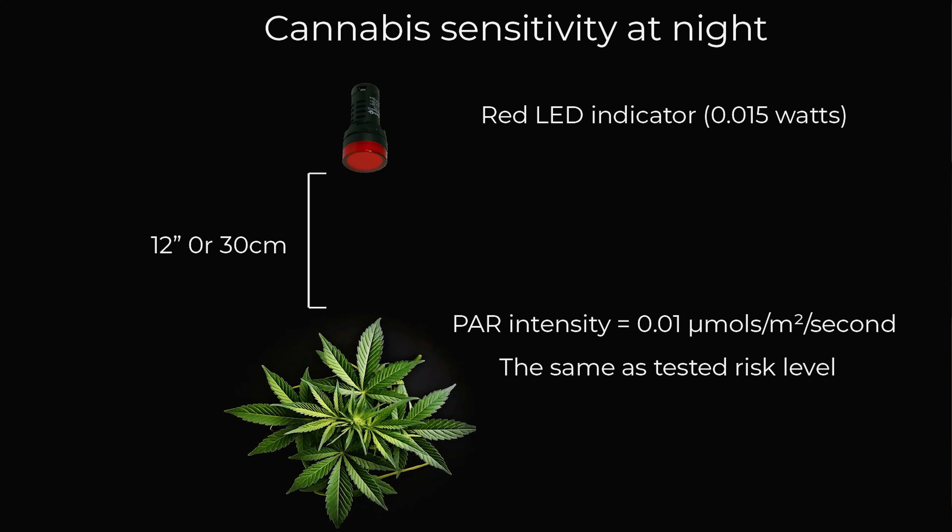Another scenario: if you have an indicator light inside your grow, it does carry a pretty high risk of affecting your plants. A typical red LED indicator is about 0.015 watts, and if placed within 12 inches or 30 centimeters of a cannabis plant, you're likely to deliver about 0.01 micromoles — right at the threshold cannabis plants can detect. So in short, if you've got any indicator lights in there, cover them up.